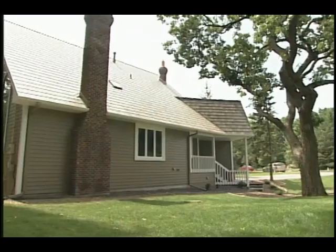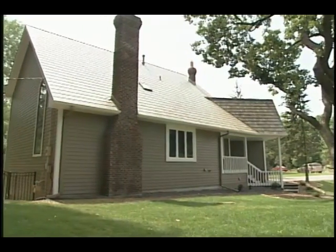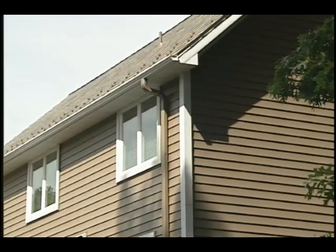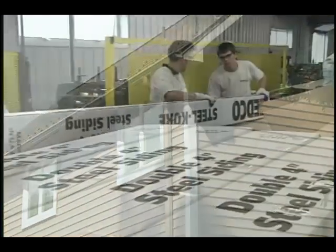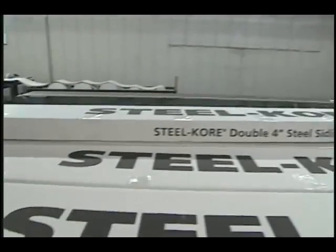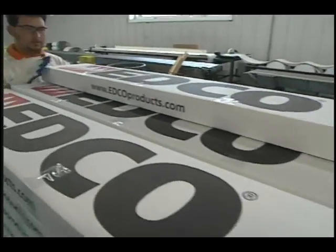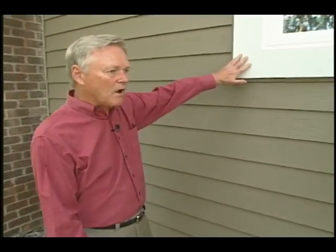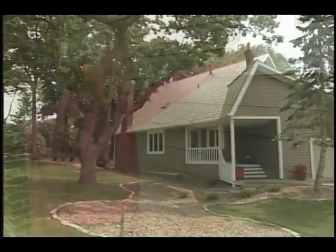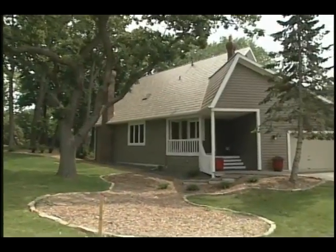Earlier in today's show we learned the process these homeowners took to select new siding, soffit, fascia, trim, gutters, and downspouts for their home, and saw the state-of-the-art manufacturing facility in Hopkins, Minnesota where all of these products are made. Now let's finish up with Joe Conacher from Edco Products, who explains the installation process and walks us through the beautiful end result.